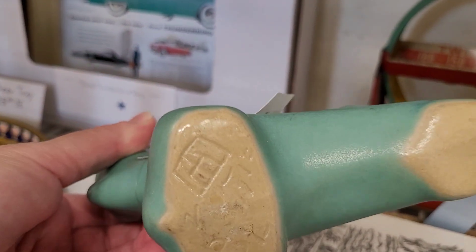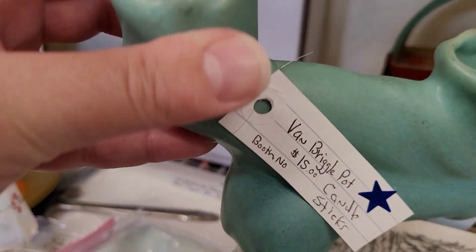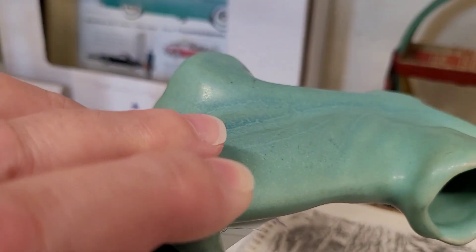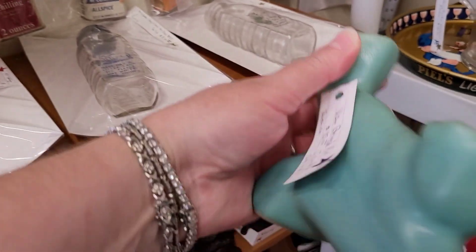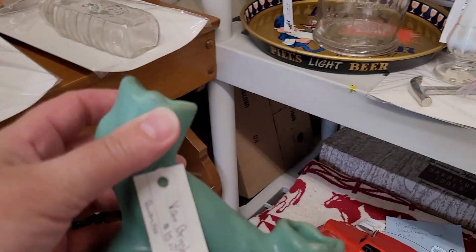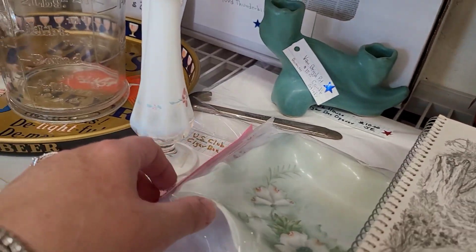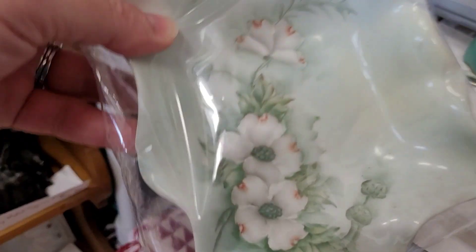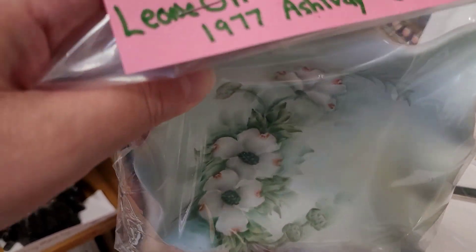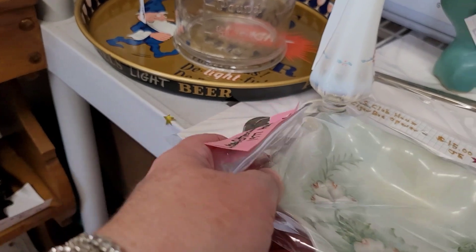Back here I spotted what I thought was Van Briggle, and by gosh it is. This is a beautiful blue in the blue ming color, marked on the bottom. However, it was just the one candlestick, and although it's a dual candlestick holder, it was in overall really good condition. I was not confident in selling one candlestick holder — it really should have been a pair — so I decided to put it back down.